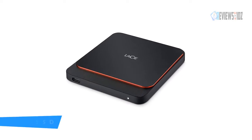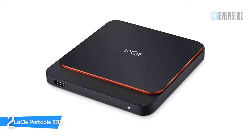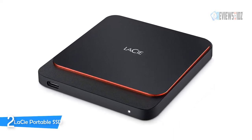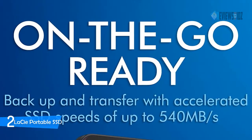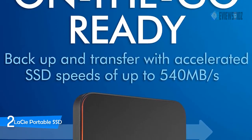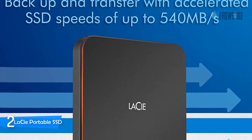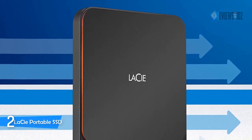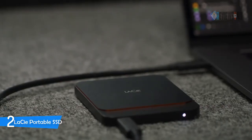Number two: LaCie Portable SSD. The LaCie Portable SSD offers up to two terabytes of space, allowing room for up to 20,000 raw photos and up to 65 hours of video — the equivalent of over a dozen 128-gigabyte SD cards. You can back up, transfer, and edit with full-throttle speeds of up to 540 megabytes per second. Store high-res source files, images, and video, and enjoy universal compatibility across Mac, Windows, USB-C, and USB 3.0.